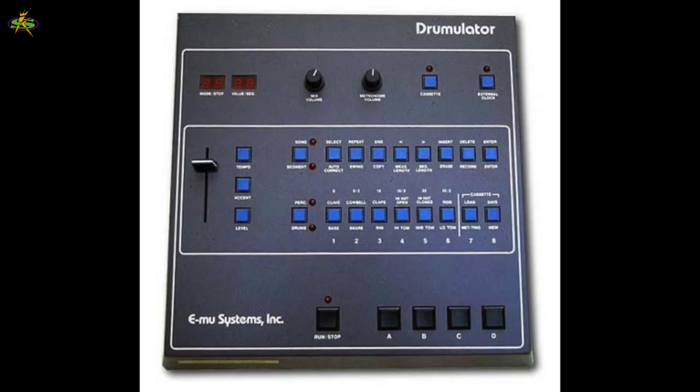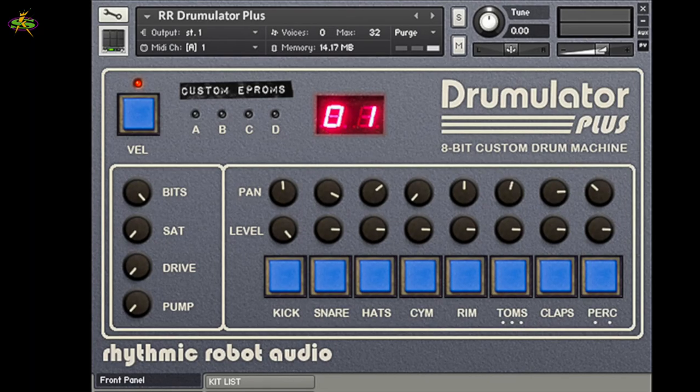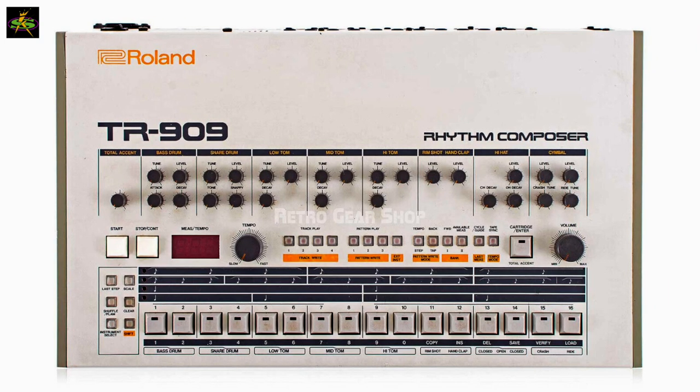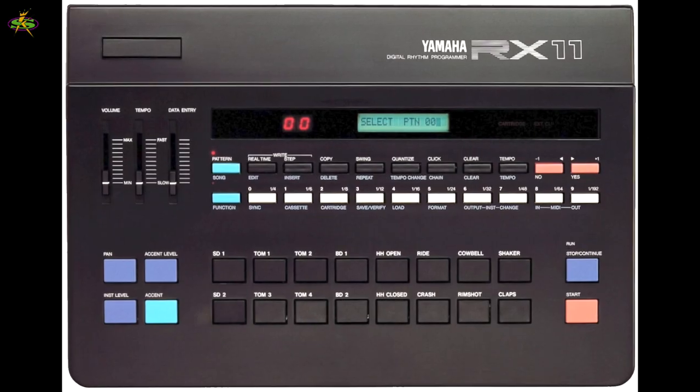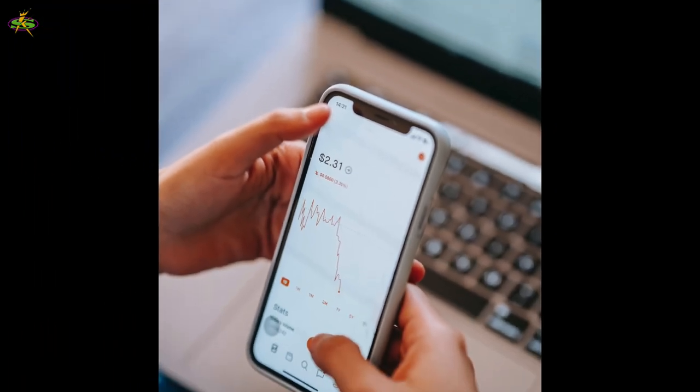The Drumulator is a big hit — they sell 10,000 of them in a year and a half. By the end of 1984, sales slip. The Oberheim DMX is here, Roland comes out with the TR-909, Yamaha releases the RX-11. Sales are slipping and now they need money.